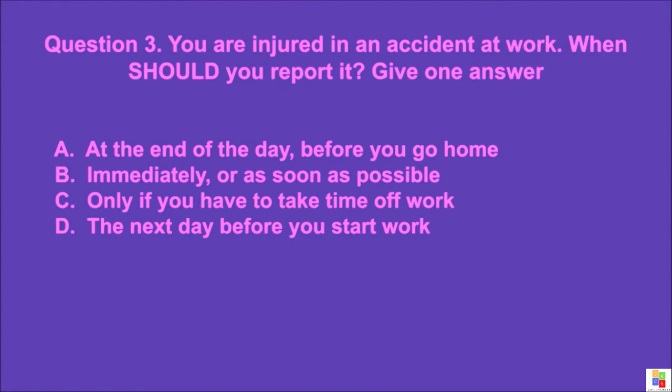Question 3: You are injured in an accident at work. When should you report it? Give one answer. A: at the end of the day before you go home, B: immediately or as soon as possible, C: only if you have to take time off work, D: the next day before you start work. The correct answer is B.